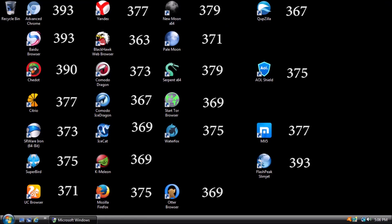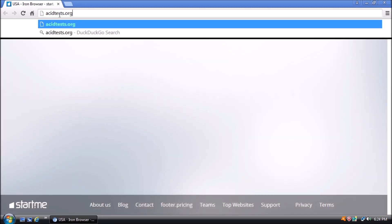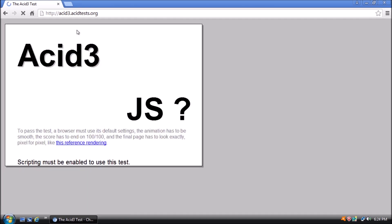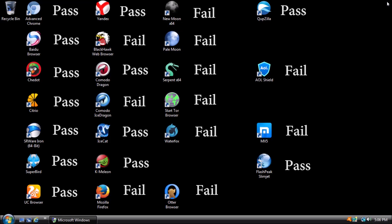Now to look at the browser's ability to render web pages. Open a browser and type acidtests.org in the address bar and press Enter. From this page, select the Acid3 test. When the test completes, we should have a screen that looks like the reference rendering, viewable by clicking the link at the bottom of the page. As we observed, several browsers fail this test in different ways. Here is a breakdown of the results from the Acid test.